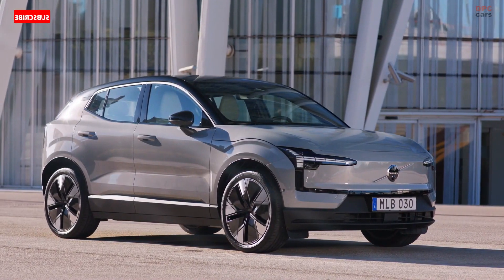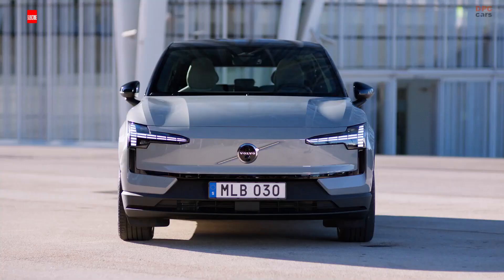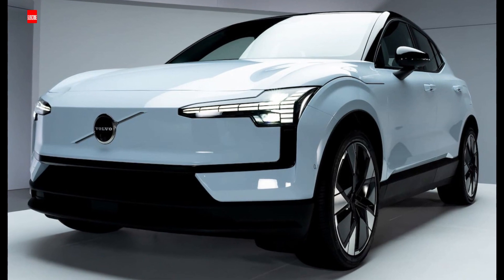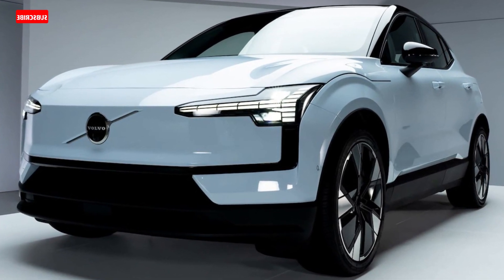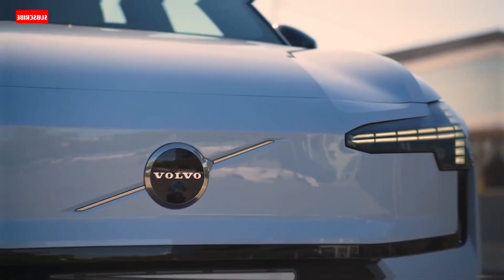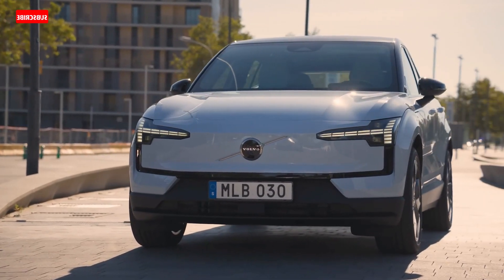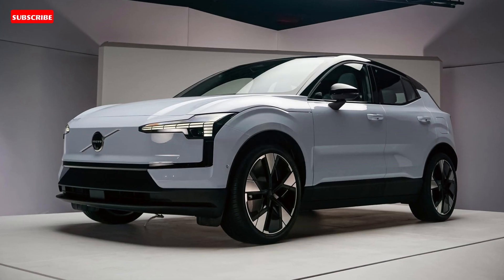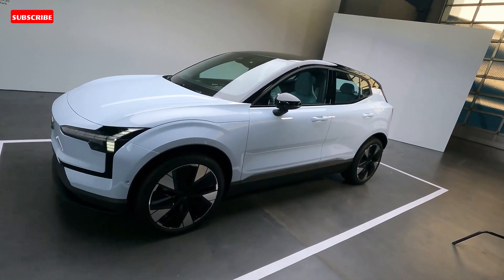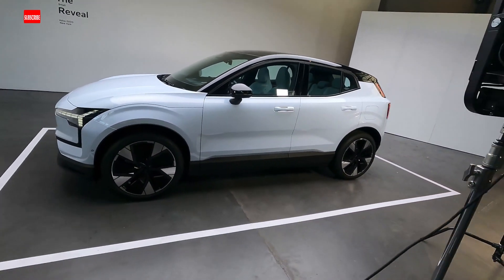Expanding its EV offerings, Volvo is launching the small EX30, styled to go along with its expected high-tech platform. Single and dual motor versions are available — the former with a 268 hp rear-wheel drive setup and the latter with a 422 hp all-wheel drive arrangement that Volvo says makes the EX30 its quickest accelerating vehicle to date. No matter which powertrain you choose, you'll get the same 64.0 kWh battery pack, said to offer up to 275 miles of driving per charge.